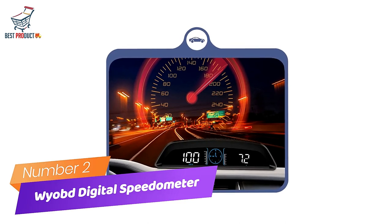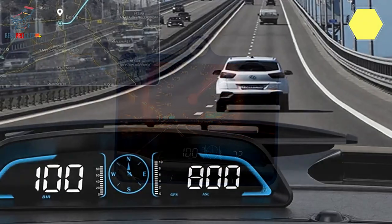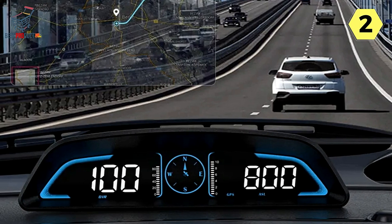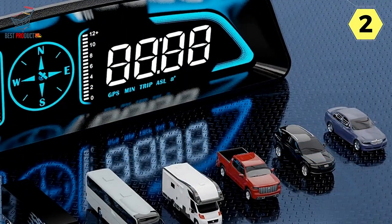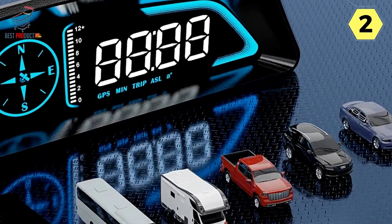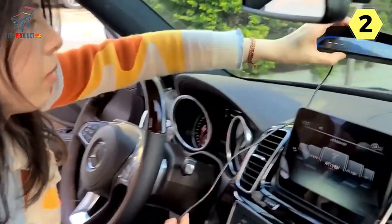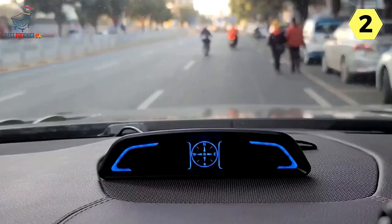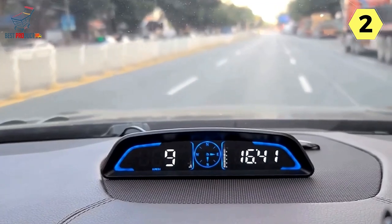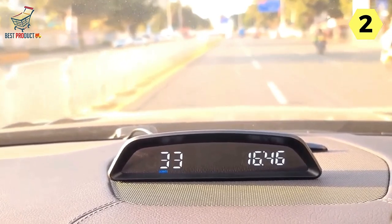Number 2: Y-OVD Digital Speedometer for Car. The Y-OVD Digital Speedometer for Car is a versatile and feature-packed addition to any vehicle's dashboard. With its multiple functions and automatic on/off capability, it offers a comprehensive driving experience without overwhelming the user. One of the standout features is its flexibility — users have the option to display speed alone for a minimalist look, or add decorative lights and a driving compass to enhance the dashboard's aesthetic appeal.